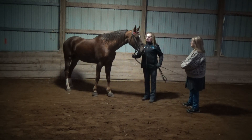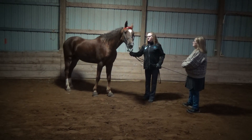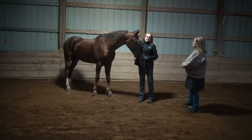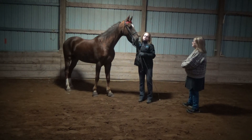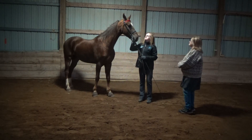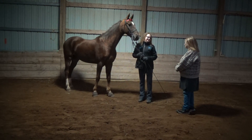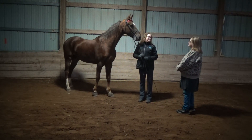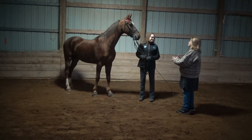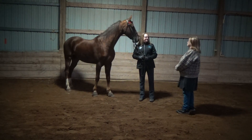Saddlebreds go all the way back to the 1800s — it's the horse America made. Originally they were crossed with a Narragansett Trotter and a Thoroughbred, and then later in the 1800s they were crossed with the Morgan. That cross became the American Saddlebred, which is why it's called the American Saddlebred — it's an American-made horse, with Morgan in the mix as well.